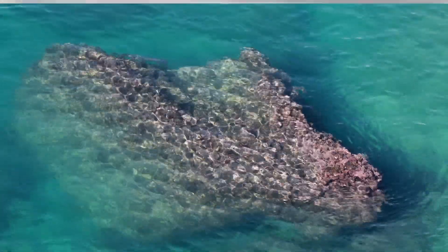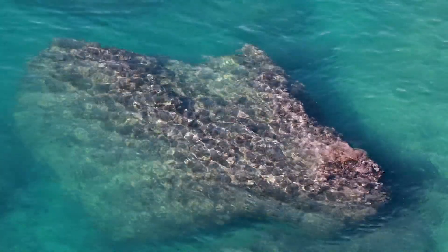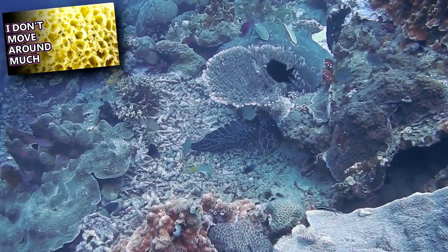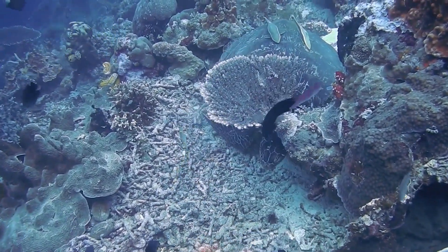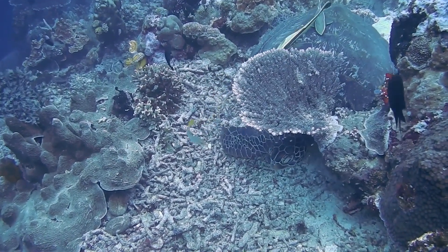Once settled on a hard surface, like rock or an abandoned shell, the entoproct remains there for life. Some also settle on other animals, like sponges and coral. There are a few species known to move slowly in a somersault fashion, but these are an exception.